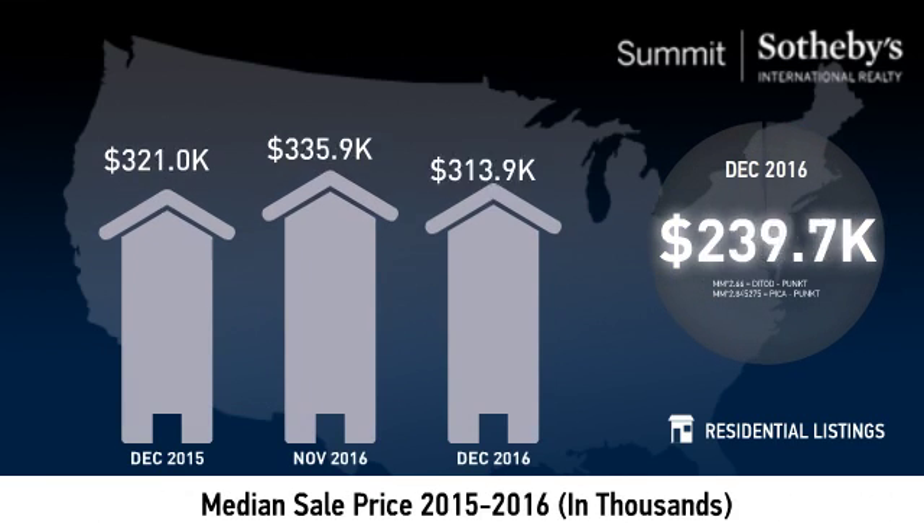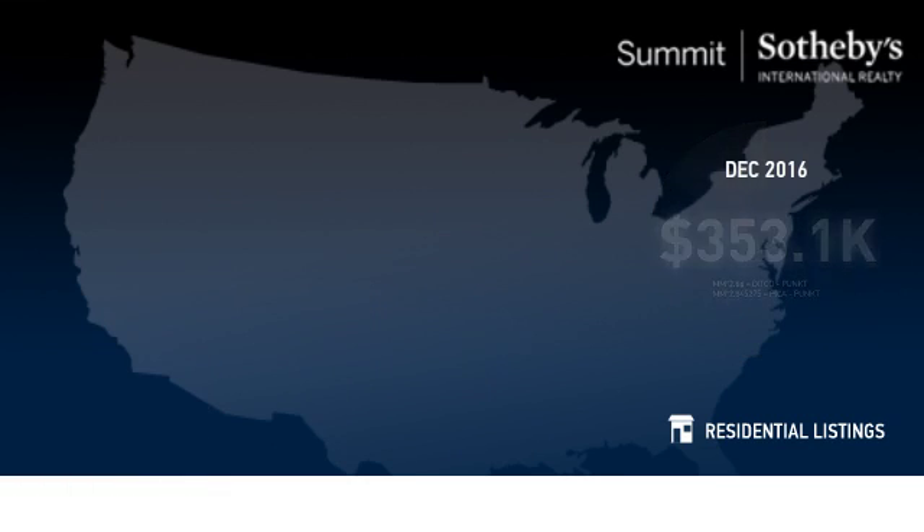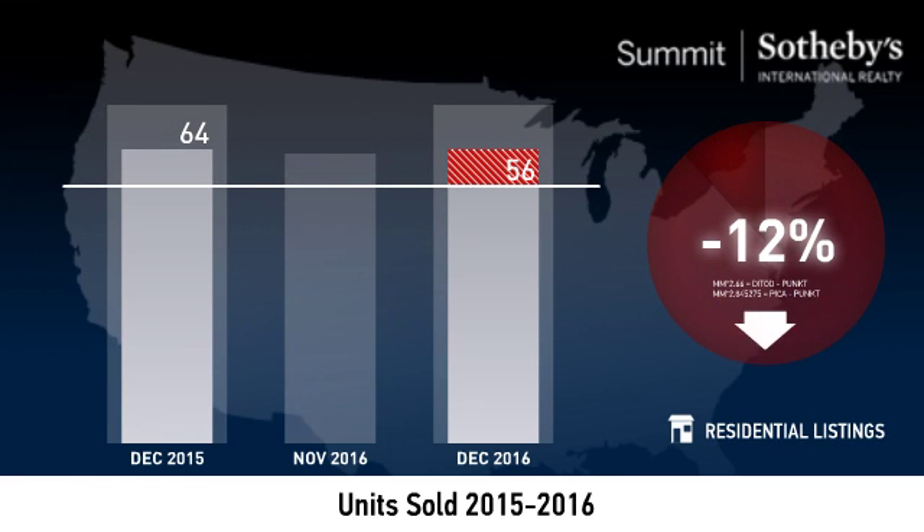The median sale price was just over $350,000. The number of units sold decreased 12% year over year.